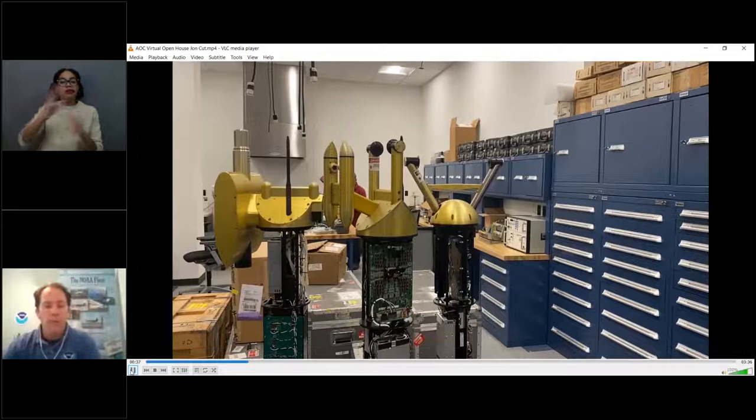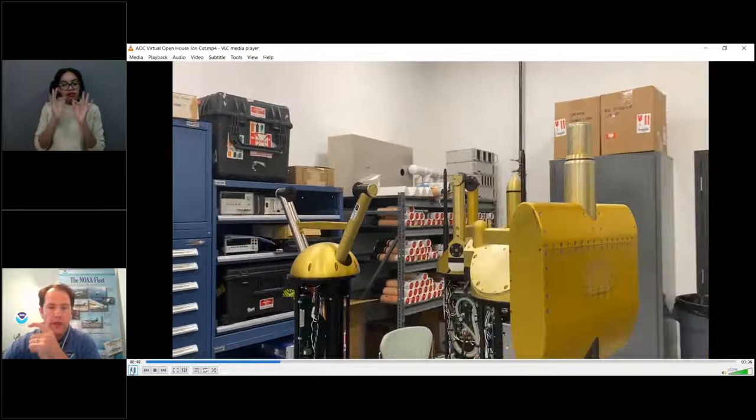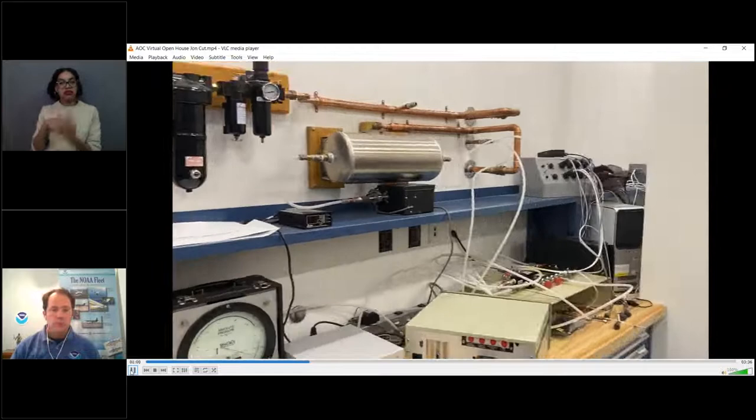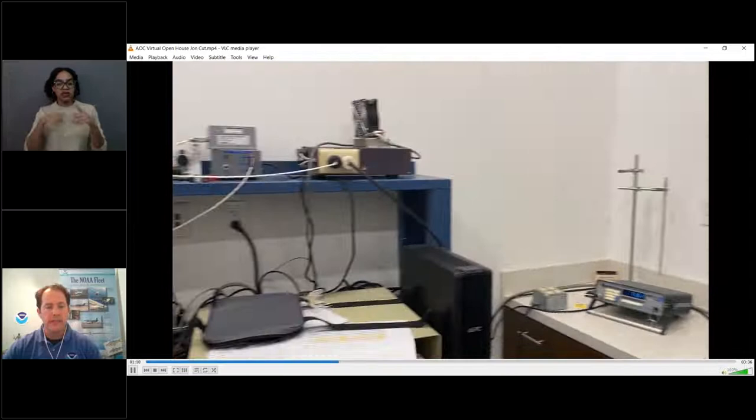Making sure everything is calibrated is a big job. We're looking at the different laser beams and their sizes. Those tubes in the rack are our dropsondes that we drop out of the aircraft — the P-3 and the Gulfstream 4. We look at measuring pressure, temperature, humidity, wind speed and direction — all sorts of different sensors on the aircraft. This device is a temperature bath where we can take the instruments through all of the temperatures that we encounter. We test all of those things on the ground before we take them into the airplane.